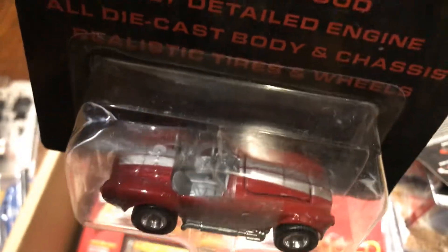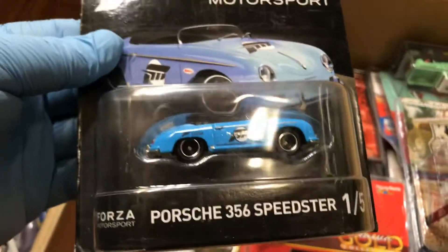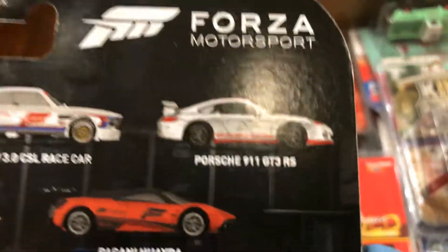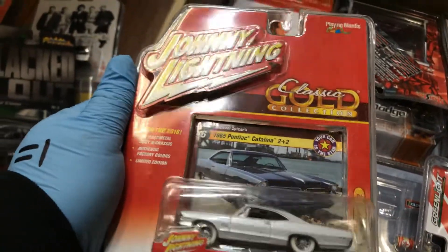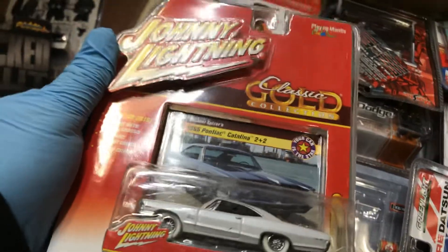Here we have an awesome Ultra Hot Cobra 427 in a burgundy color with a silver stripe on top — real riders and metal bottom. And here we have a Porsche 356 Speedster, one out of five from the Foursome Motorsport set. Everybody wants that one — the Porsche and the Ford GT.